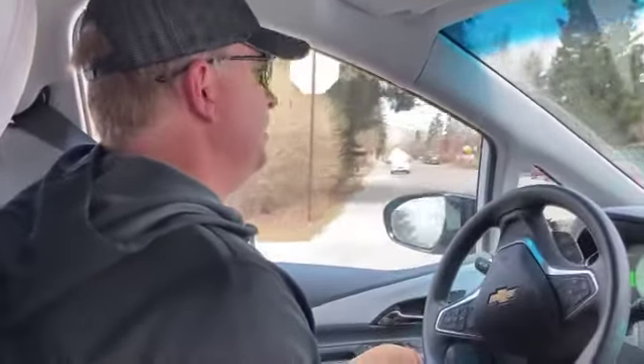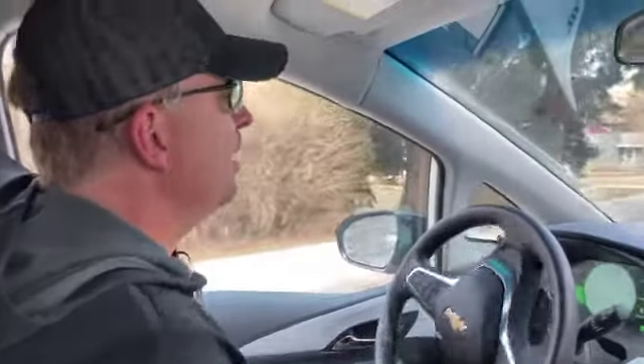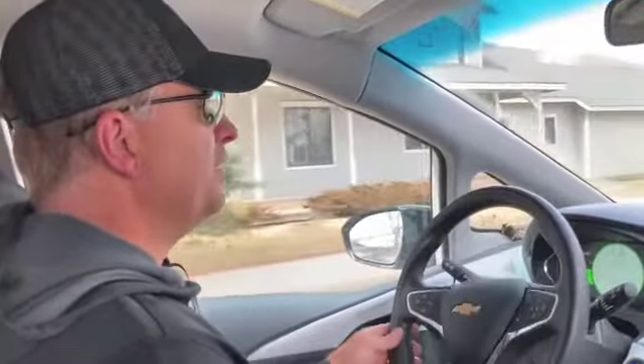It handles really well in the wintertime. I put winter snow tires on it and it works amazingly well. Those are the features.